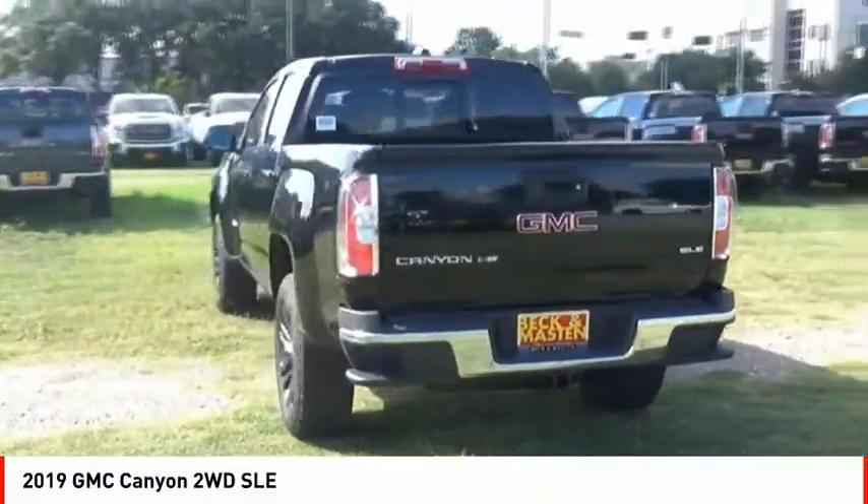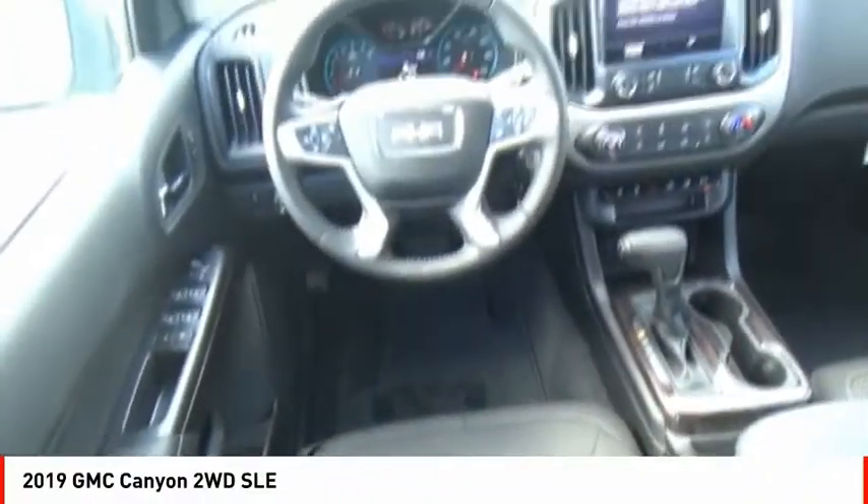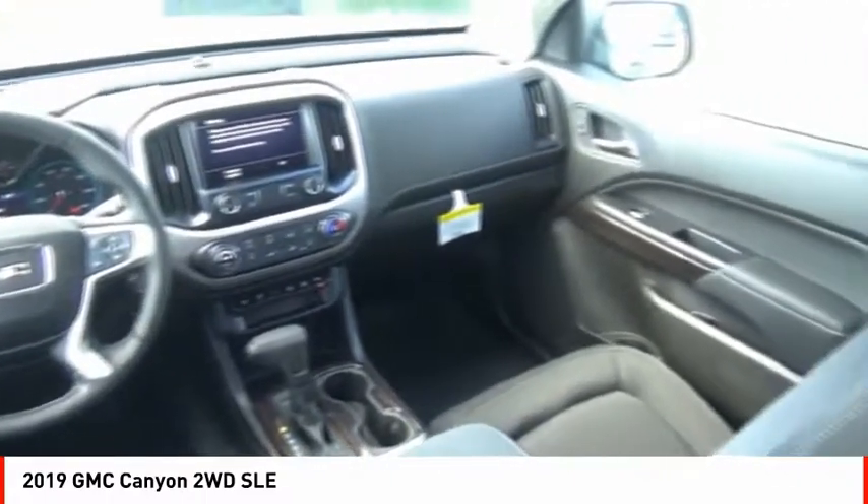It is engineered to absorb the bumps, handle the curves, supply superb traction, and provide seating for five.